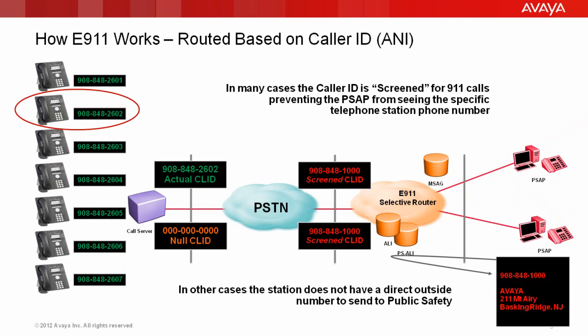Before we talk about next generation 9-1-1, it's important to understand how 9-1-1 works in today's network. When a station places a 9-1-1 call, the calling line ID is presented to the local carrier network. In some cases, that calling line ID is screened on a 9-1-1 call, and the carrier may convert it to the main billing telephone number. Should that happen, a generic address will be displayed to the 9-1-1 call taker. In some cases, a station may not have a direct outside number, and an invalid or null number may be sent by the PBX. In these cases, the carrier will insert a main billing number on 9-1-1 calls, done in an attempt to make sure they're routed properly. Unfortunately, since every telephone number has a unique entry in the database, substituting the main billing number on an emergency call effectively hides any specific station-level location that may be associated with the user's specific phone number.